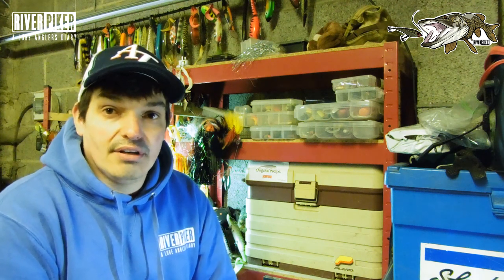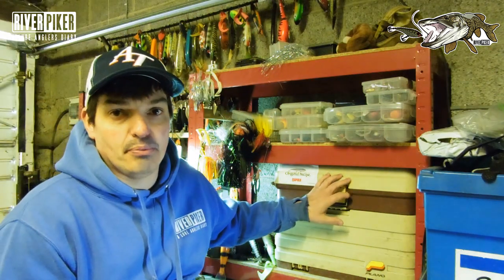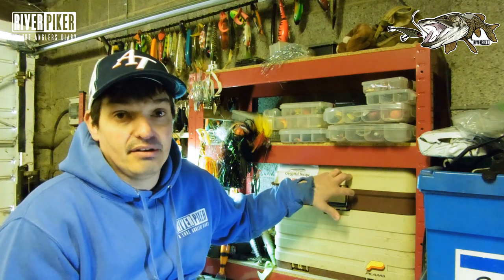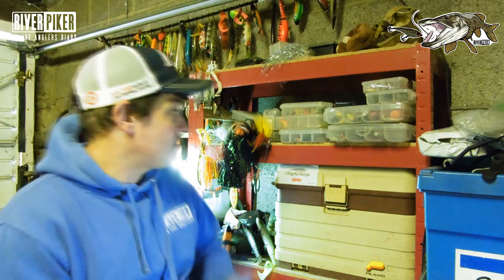Like and subscribe if you can — it's always appreciated that you're enjoying what we're doing. So I'm in my garage today and I store most of my perch lures in this big box. This is not a box I'd take out fishing with me, it's far too big for that, but for storage in your garage, keeping your lures together and out of the way, it's a really good storage system.